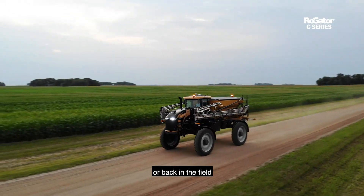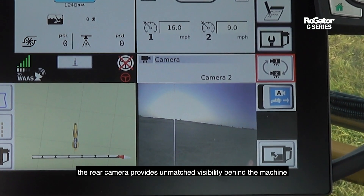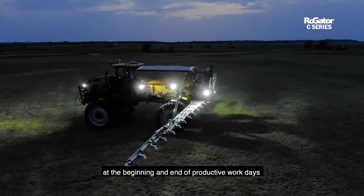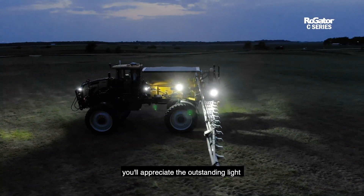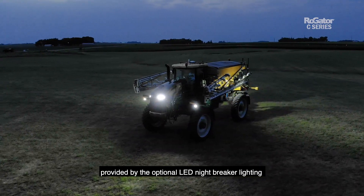While on the road or back in the field, the rear camera provides unmatched visibility behind the machine. At the beginning and end of productive work days, you'll appreciate the outstanding light provided by the optional LED night breaker lighting.